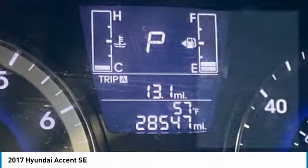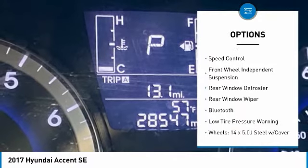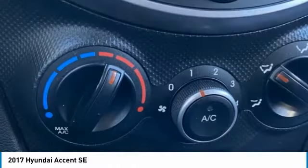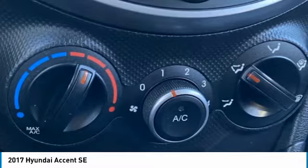Here are some of this vehicle's great options: electronic stability control, brake assist, traction control, remote keyless entry, speed control, front wheel independent suspension, rear window defroster, rear window wiper, Bluetooth, and low tire pressure warning.